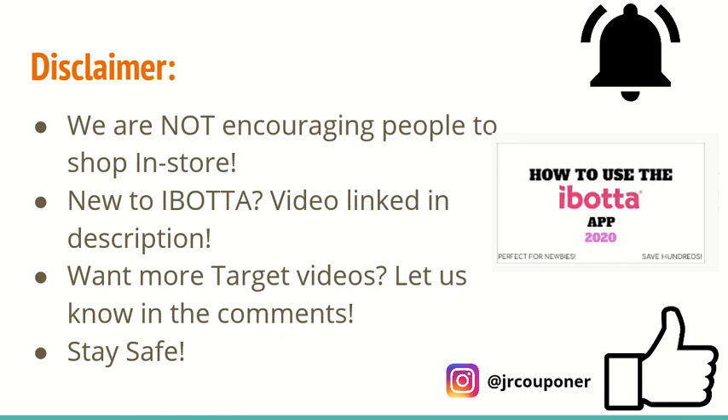A majority of the deals that I have pictured in this video are using the Ibotta app. So if you are new to the Ibotta app, I will leave the video that we made — How to Use Ibotta — linked in the description.